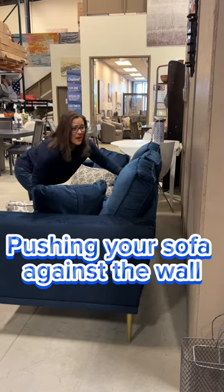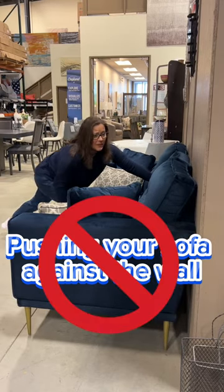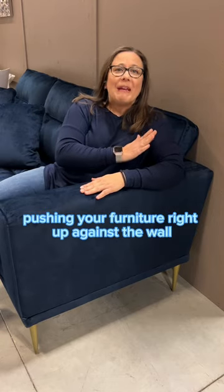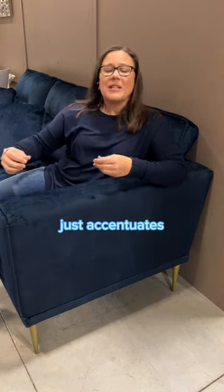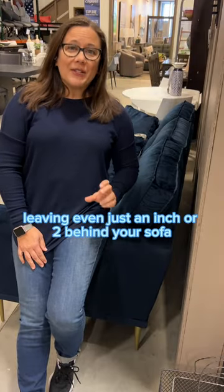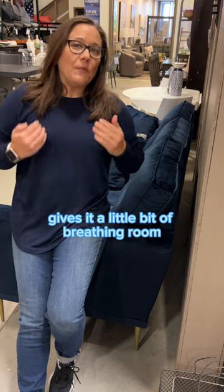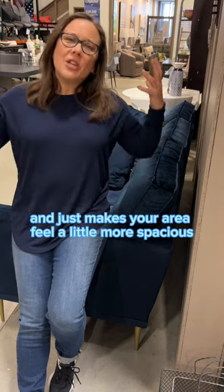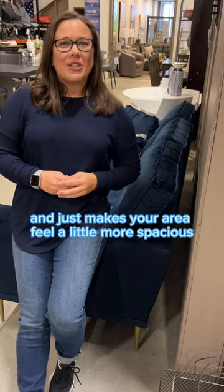Okay, and now let's make as much room as possible. Contrary to what you might think, pushing your furniture right up against the wall just accentuates if you have a smaller space. Leaving even just an inch or two behind your sofa gives it a little bit of breathing room, shows a little bit of daylight behind there and just makes your area feel a little more spacious.